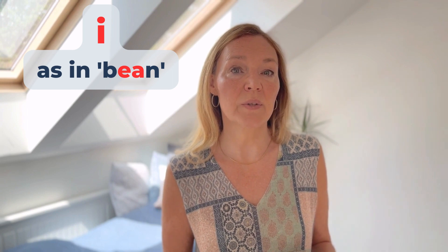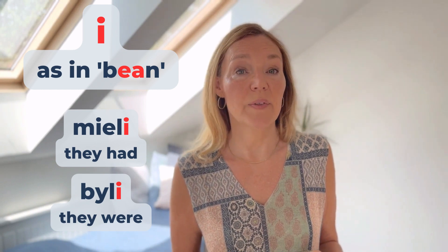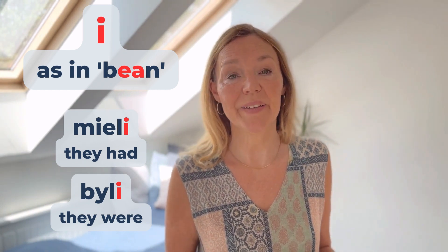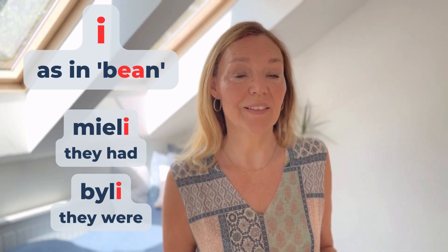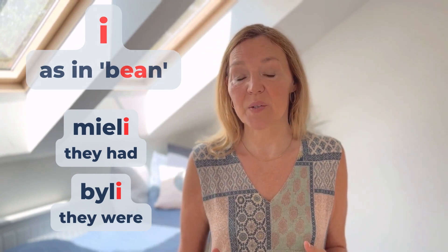And now the letter I is pronounced in Polish as I. Similar to an English vowel sound, for example in the word 'been'. An example of Polish words ending with this sound: Mieli or Byli, Byli, Mieli.